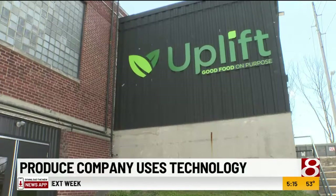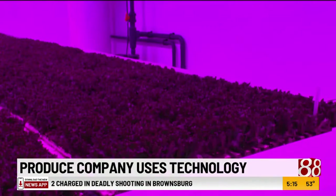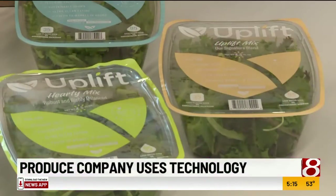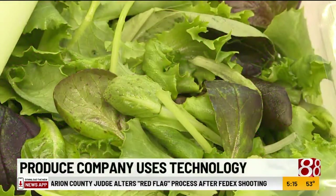Housed at the historic P.R. Mallory campus inside the Bunker building, they grow and package a variety of leafy solid greens for retail sale. Depending on the product, they grow from seed to finish in 14 to 21 days — a 100% controlled environment, controlling the CO2, the humidity, and the temperature to be exactly at the set points that the plant needs.